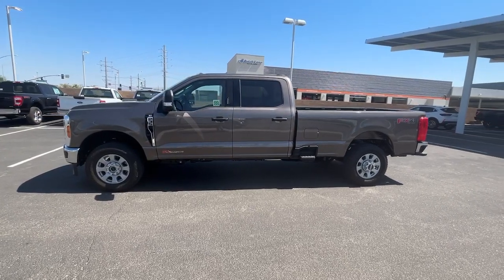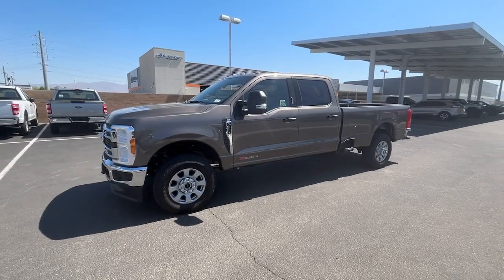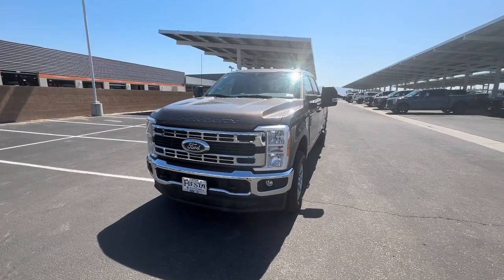You will be amazed by this. 2023 Ford Super Duty. Here's a tough, fully capable Ford Super Duty that's ready to help you get even the biggest jobs done safely and with ease.